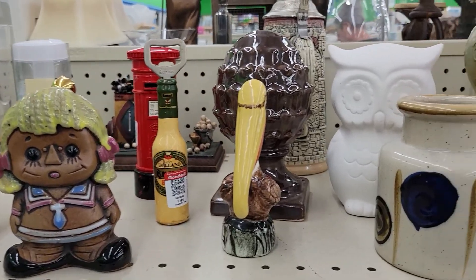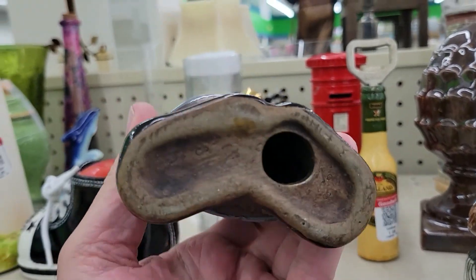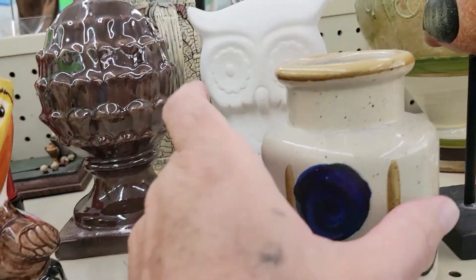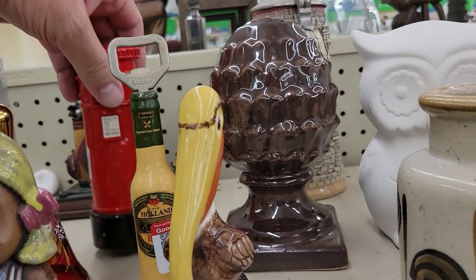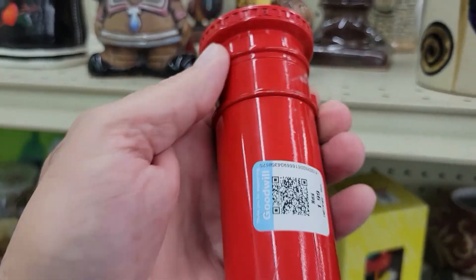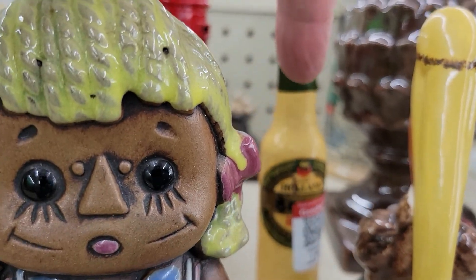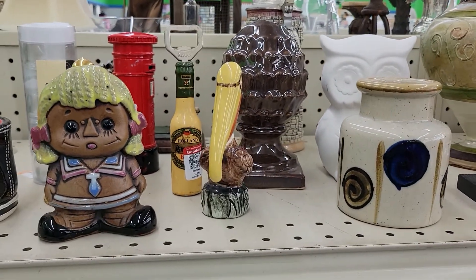In this one little section it's like all this really neat stuff. There's like a Raggedy Ann doll thing, very cute — two bucks. A little pelican for three bucks. A little vase for two dollars. And over here was this really cool English post office box bank thing — that's two dollars. Then there's a Holland beer can opener or bottle opener. Very cool stuff, all in one spot.